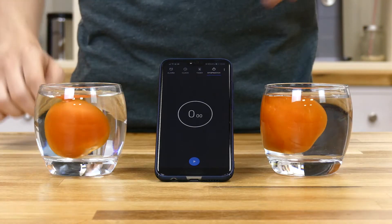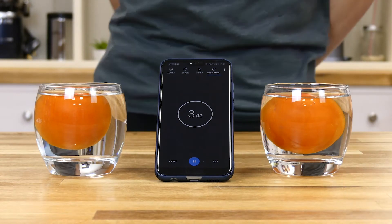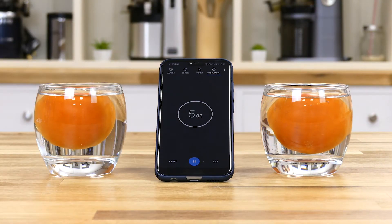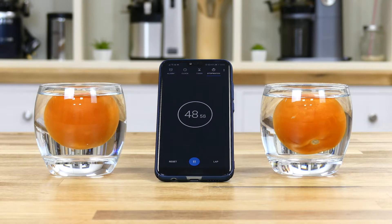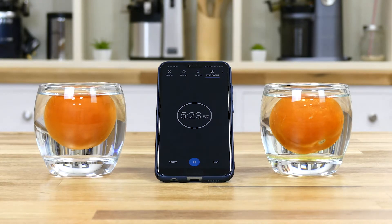We then added a tomato into each glass and left them to soak for a total of 10 minutes. These tomatoes had no treatment in advance and we have attempted to keep them both a similar size and shape to make the test as fair as possible.